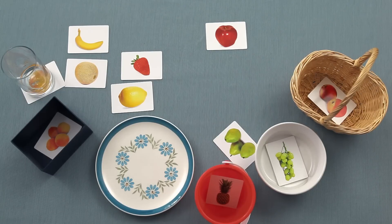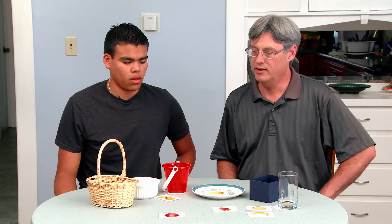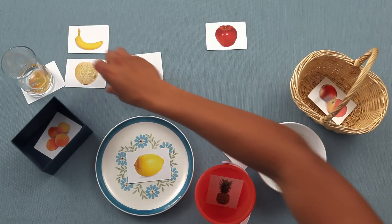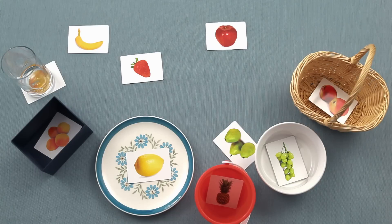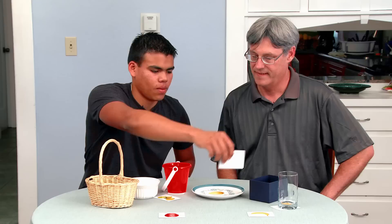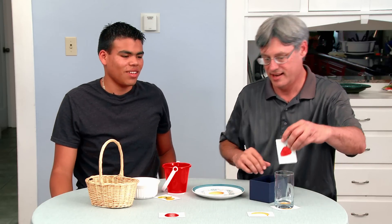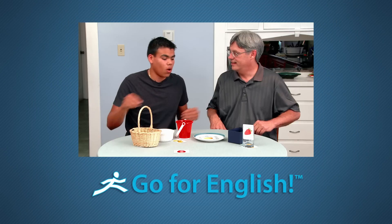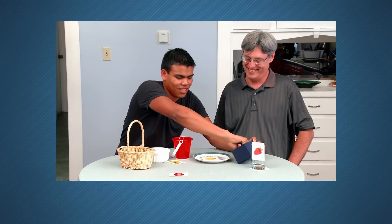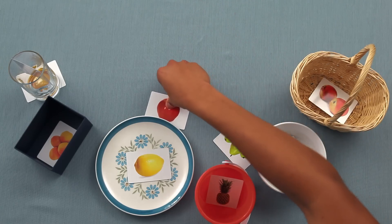Take the lemon and put it on the plate. Pick up the cantaloupe and put it under the basket. Find the strawberry and put the strawberry in the glass. New students to English shouldn't be afraid to make mistakes. Remind them that learning from mistakes is an important part of natural language acquisition. Put the apple by the plate.